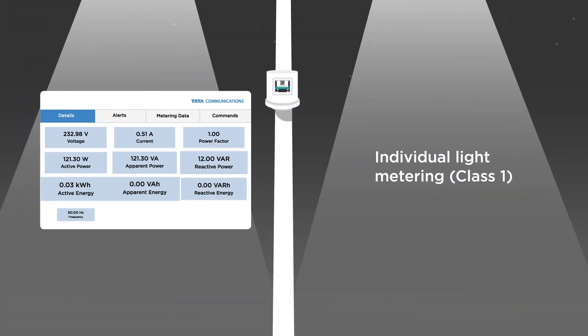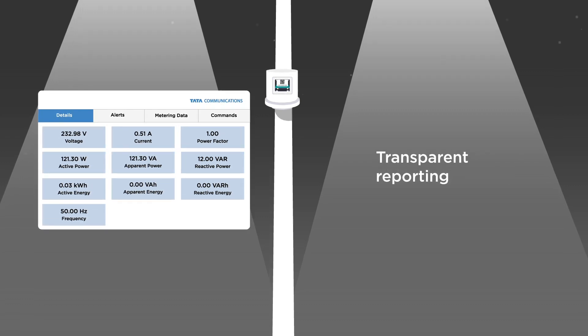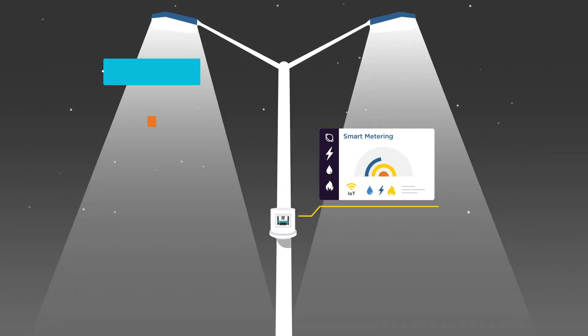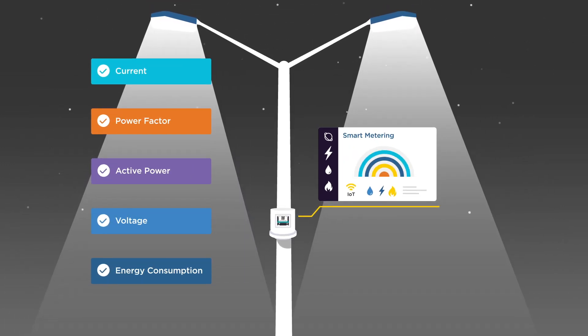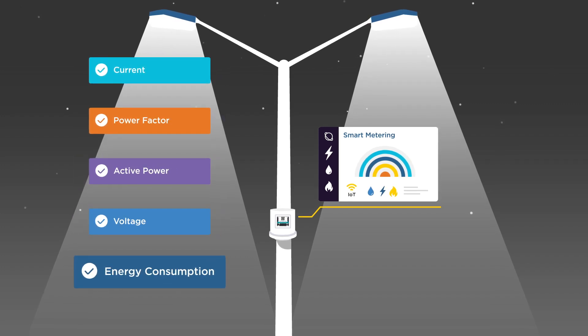Lamp level metering with class 1 precision provides accurate consumption data and faster resolution in case of billing disparities. Smart metering provides insights into current, power factor, active power, voltage, and energy consumption.